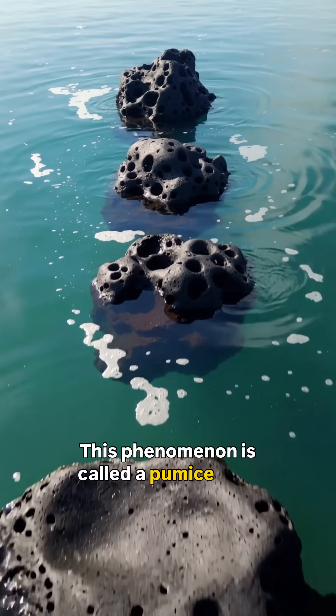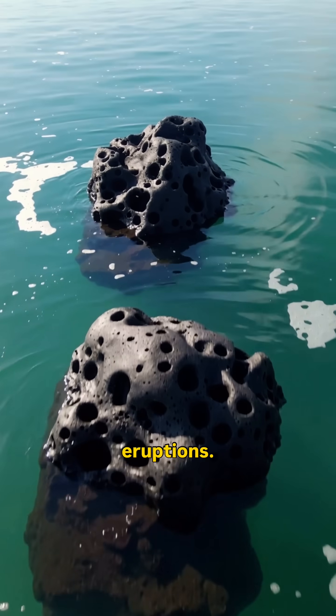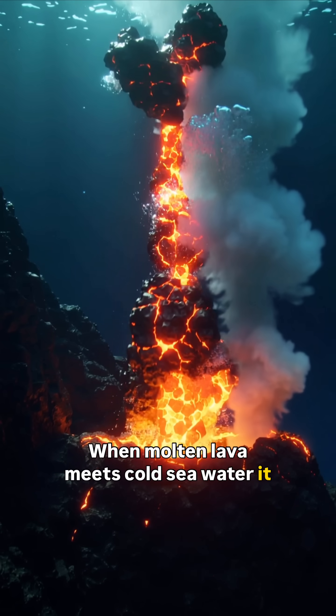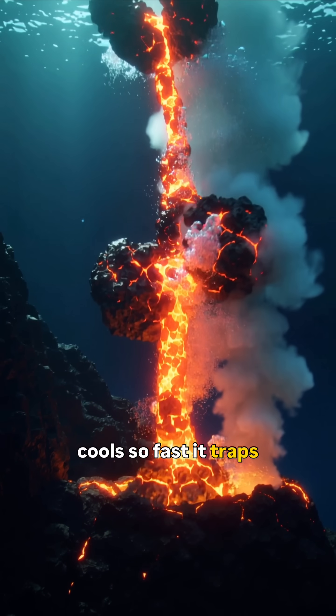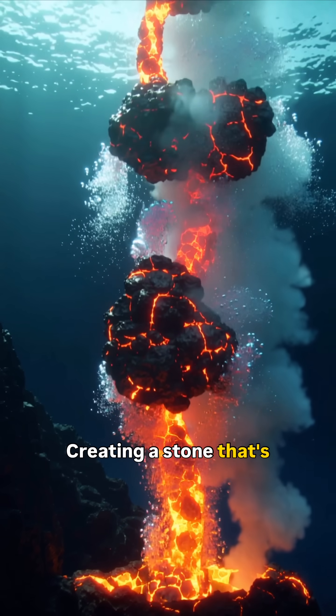This phenomenon is called a pumice raft, born from powerful underwater volcanic eruptions. When molten lava meets cold seawater, it cools so fast it traps thousands of tiny air pockets inside, creating a stone that's lighter than water.